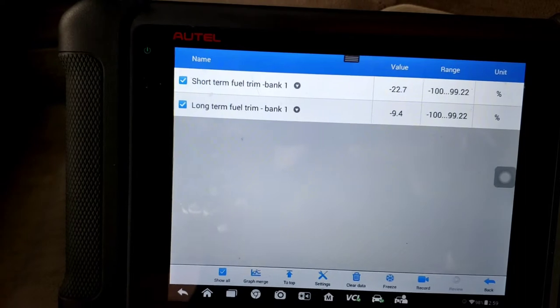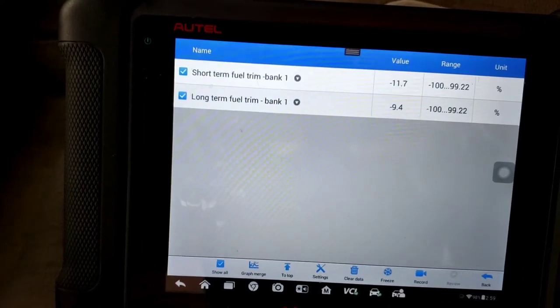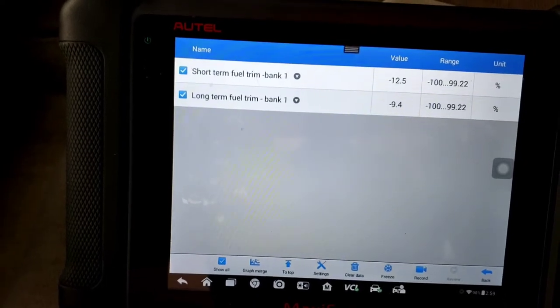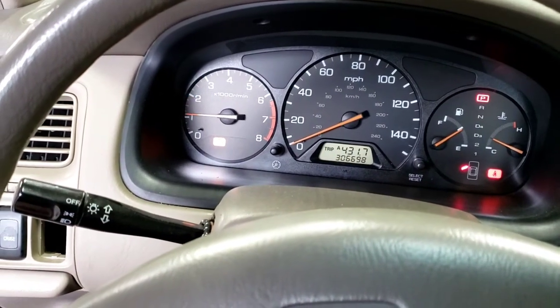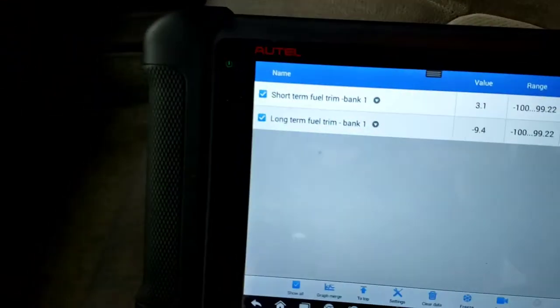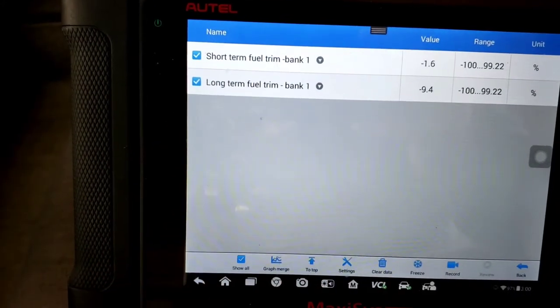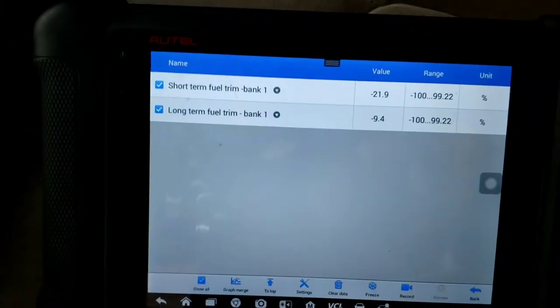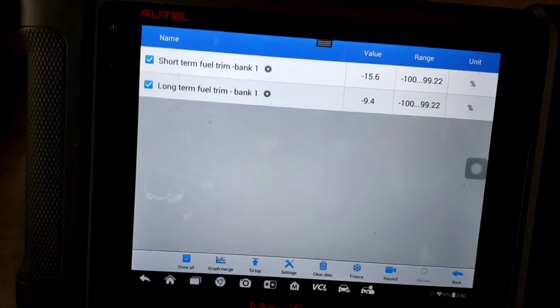If I rev it up off idle, the fuel trims go nearly perfect and the engine is very smooth — no shaking, not misfiring. When I hold it around 1,500 RPM the short-term trim is close to zero. But if I let off and go back to idle, it's misfiring and shaking again — negative 22 to negative 30 percent. That's why it's misfiring: it's removing too much fuel based on what it's seeing.